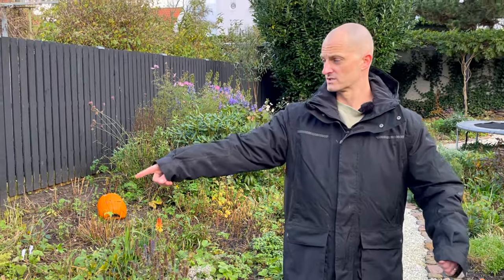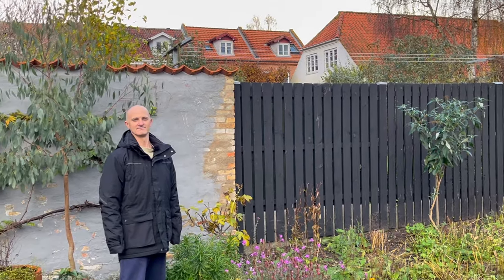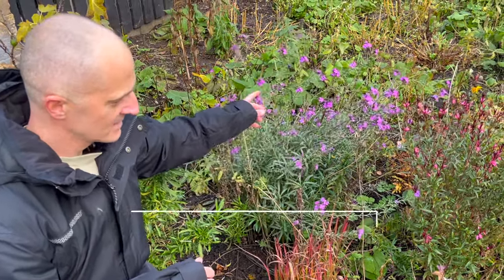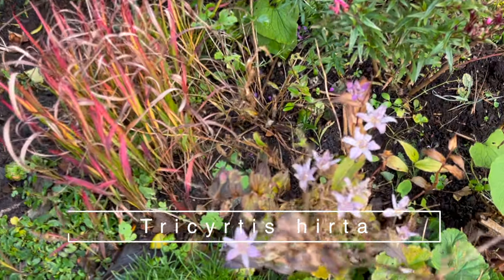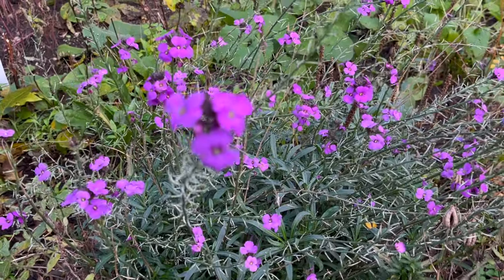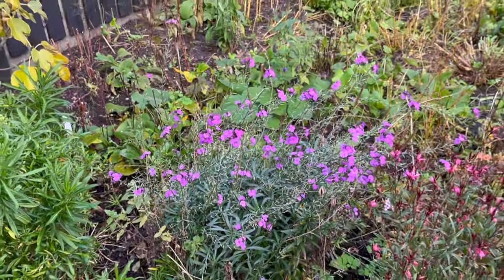In the front here, this wallflower is doing super well — it is loving its life. But what's not doing so well is my toad lily. It still has its tiny flowers, but the cold is getting it. That one there has nice little blooms — it's pretty actually. It is hard to be behind the camera.